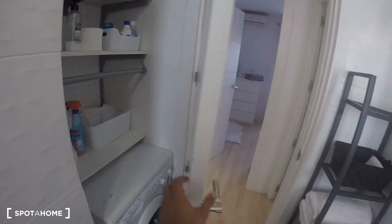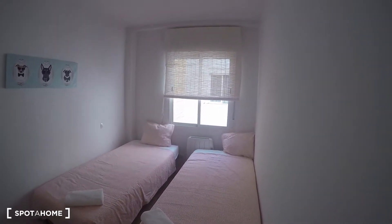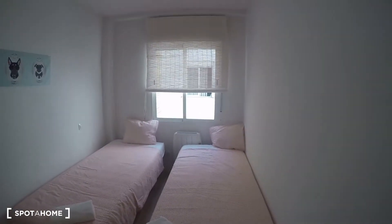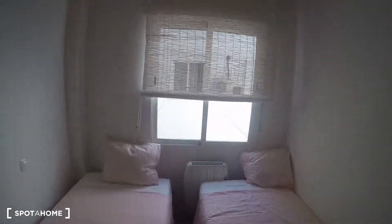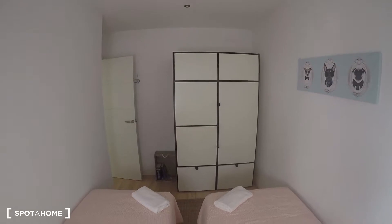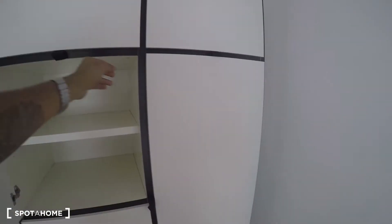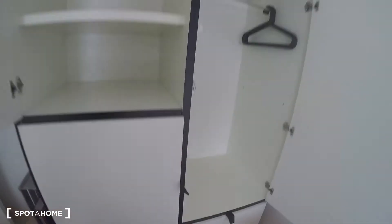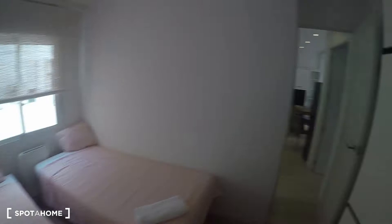This is bedroom number one. It's got twin beds, but if you only need one, you can remove the legs of one bed, slide it underneath, and get extra space. It has a window that goes to the interior patio. There's a heating unit that's electric, and then a standalone closet unit that's also like a set of drawers, with cabinets, compartments, and a hanging rail for hangers — a combination between a set of drawers and a standalone closet.